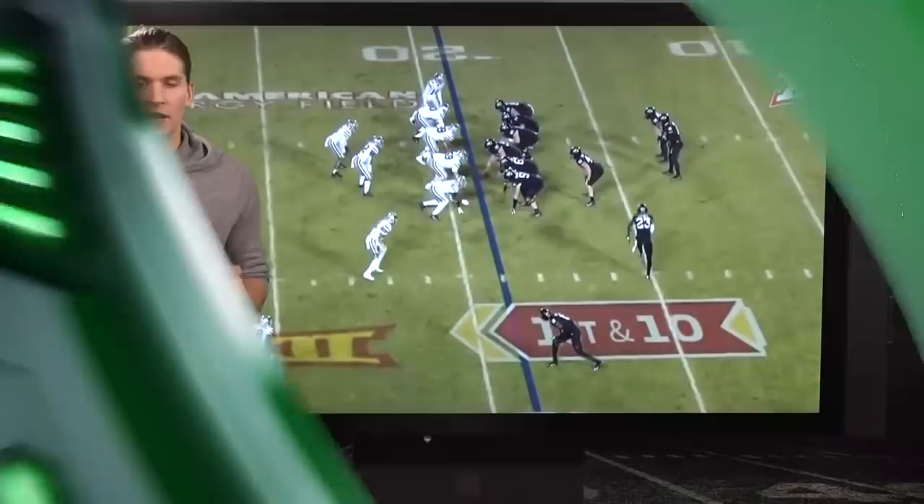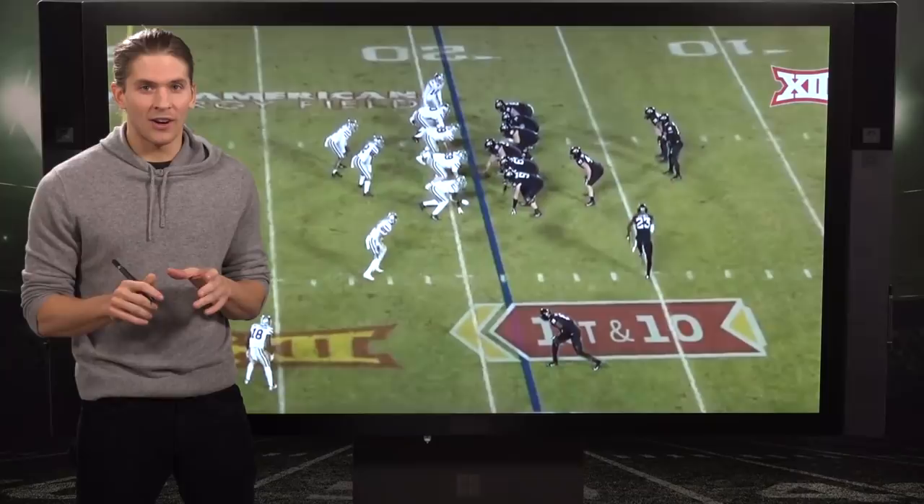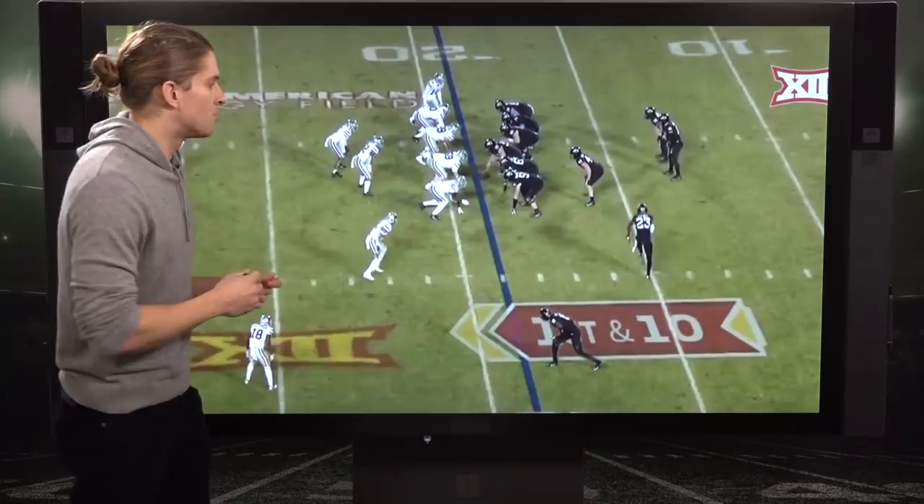Very much like Kareem Hunt coming out of Toledo a few years ago — do not let his yards per carry of only 4.8 fool you. Dave Montgomery was running behind some pretty shoddy run blocking there at Iowa State, but he showed good vision again and again, which is also a key to playing at the NFL level.